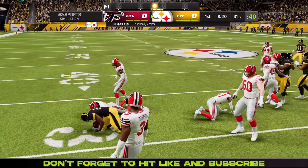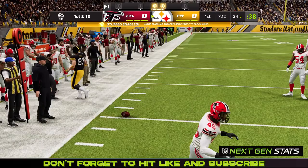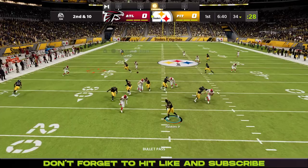Najee Harris missed week 1 with a wrist injury but he's back for week 2. On 3rd and 2, Haskins gets hit as he throws. Bowe is going to find the rookie quarterback Max Rush and that's going to be a 1st down. That looked pretty close actually.